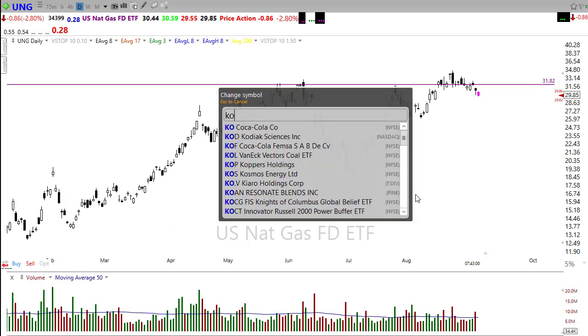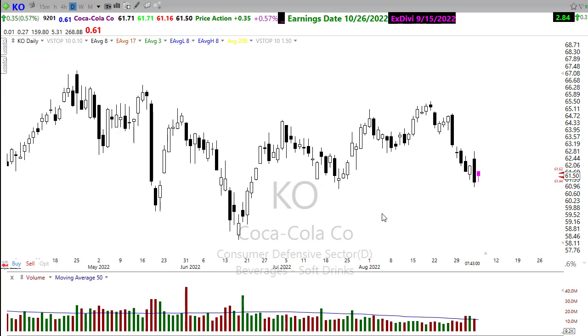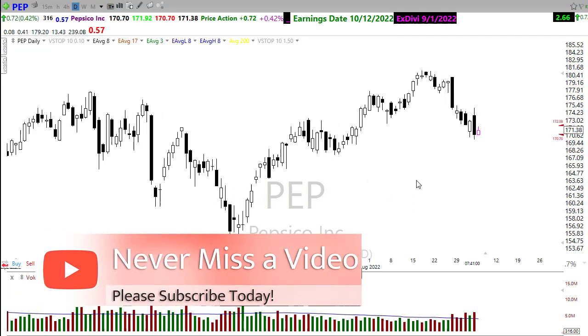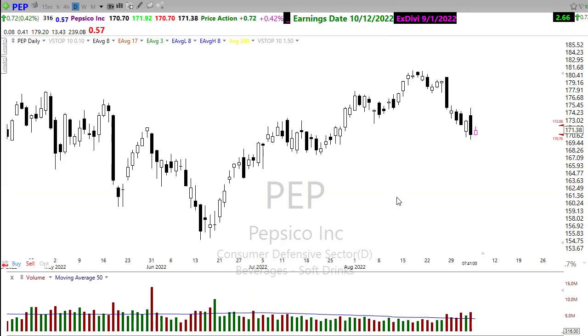One thing that was interesting on Friday is we saw some of the defensive sector stocks perk up, and they got caught up in the selling as well. Coke was perking up, PepsiCo was perking up. So you might want to keep an eye today on some of those defensive sector type stocks. If they can rally with the strength that they had on Friday, we might start picking some of those up to the upside.